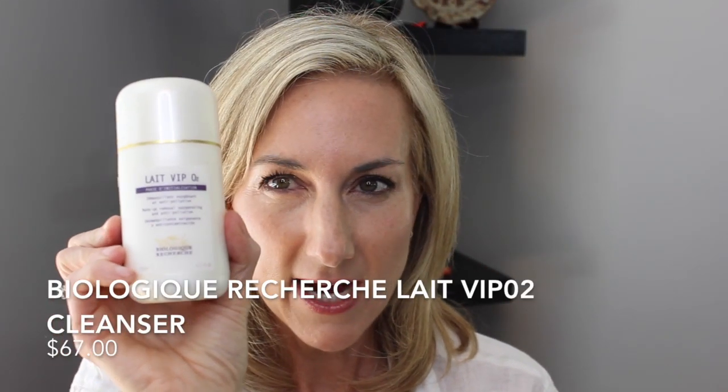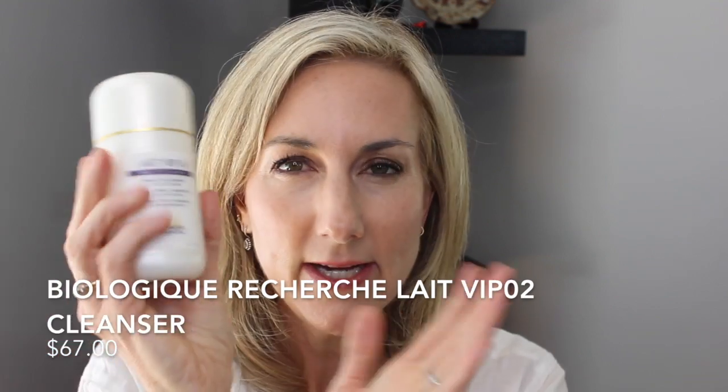I am then taking my La Vie VIP IO2. This is my creamy cleanser. My skin freaks out if I don't use this. I am tempted to try Sisley's creamy milk cleanser, but it's just so hard for me to switch because this was a total game changer for my skin. You may get bored, but this is my go-to. So I'm taking that.